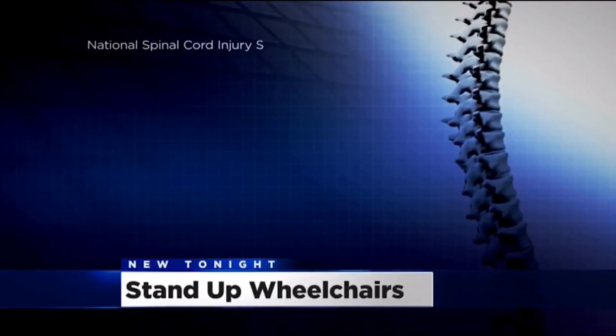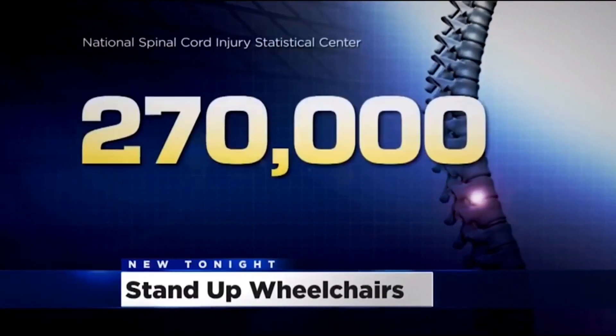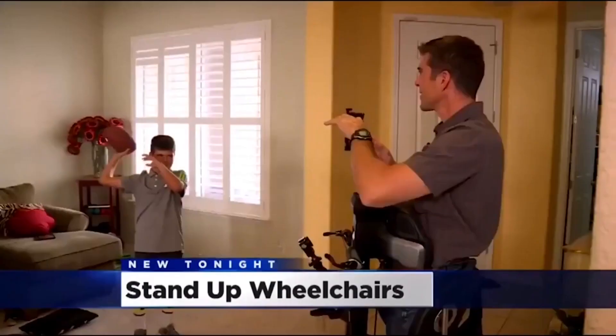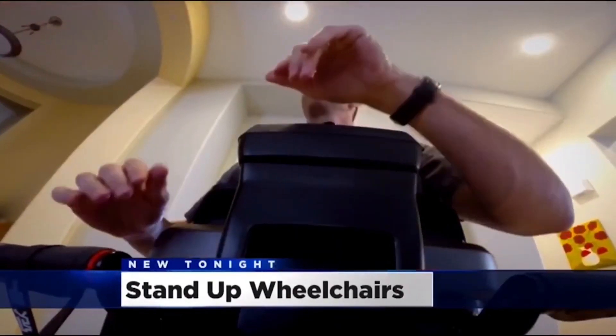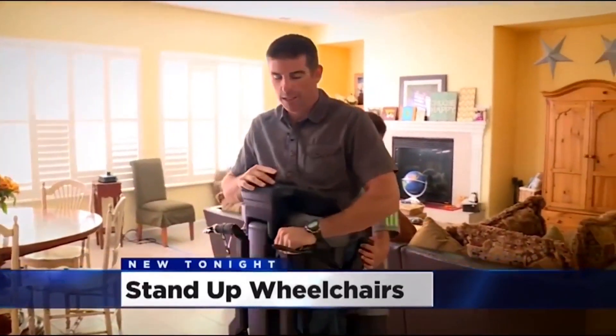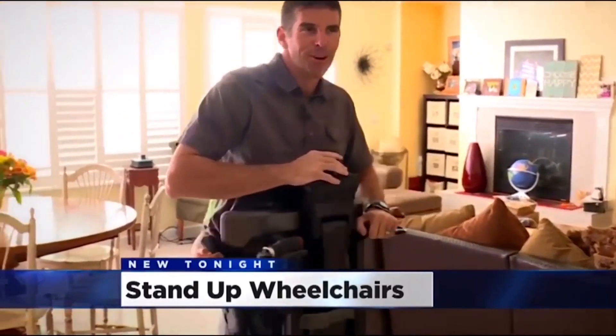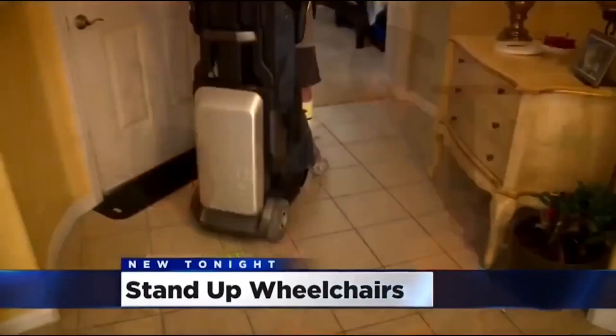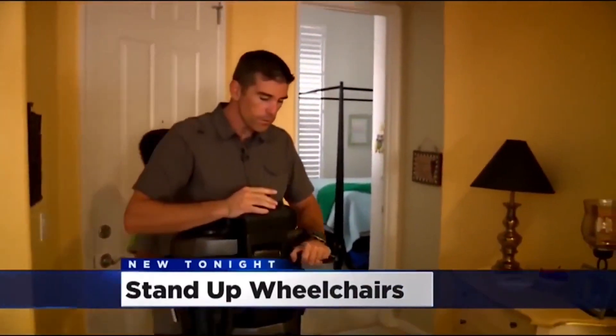According to the National Spinal Cord Injury Statistical Center, 270,000 Americans live with a spinal cord injury. Back at Bill's house, it's simple moments like these — 'So what I try to do is make my kids dizzy' — that mean so much more, and allow a sense of pre-accident life to stand tall in the face of paralysis.